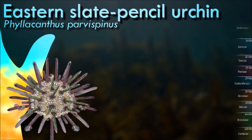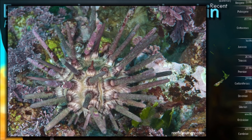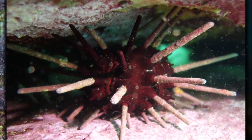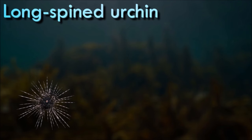More generally, sea urchins are spiny, globular echinoderms. About 950 species are distributed on the seabed of every ocean and inhabit every depth zone from the intertidal seashore down to 5,000 meters. The spherical, hard shells of sea urchins are round and covered in spines. They move slowly, crawling with tube feet, and also propel themselves with their spines. Although algae are the primary diet, sea urchins also eat slow-moving animals.